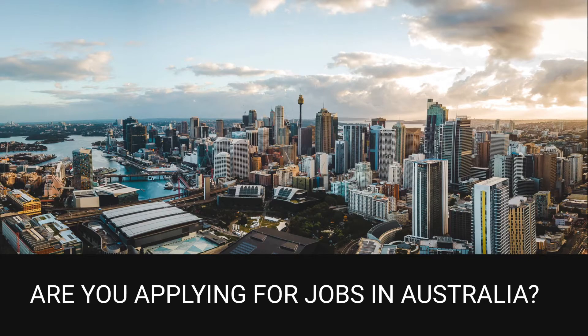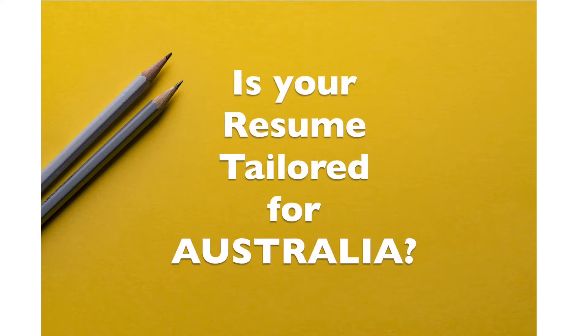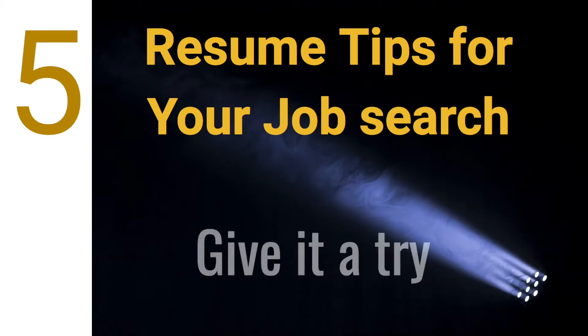Are you applying for jobs in Australia and never hear back from recruiters after applying? Is your resume tailored for the Australian job search? Welcome to the series Job Search in Australia. In this video I'll share five awesome resume tips for your job search.